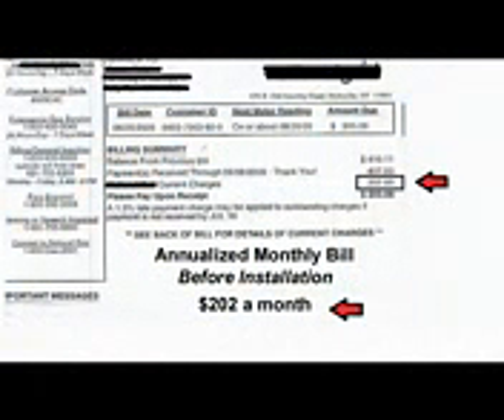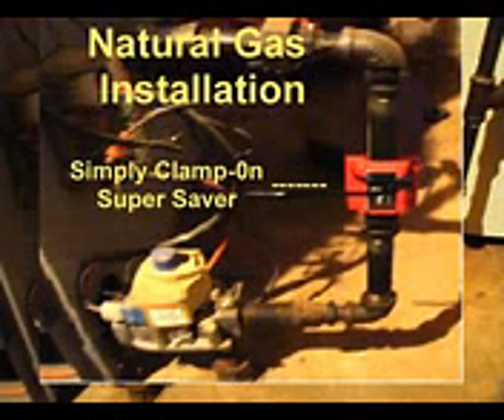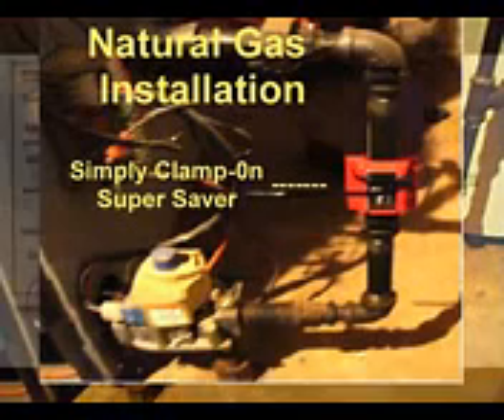Here's what a family from Long Island was paying for their heat. Since their winter gas was so expensive, they were paying a year-round budget plan of over $200 a month. Then they got the Fuel Saver, which saves money by providing more heat from less fuel. Since it came with a guarantee, they installed it right away. Remember their bill was over $200? Now it's $105. They're saving $97 a month or over $1,160 a year.